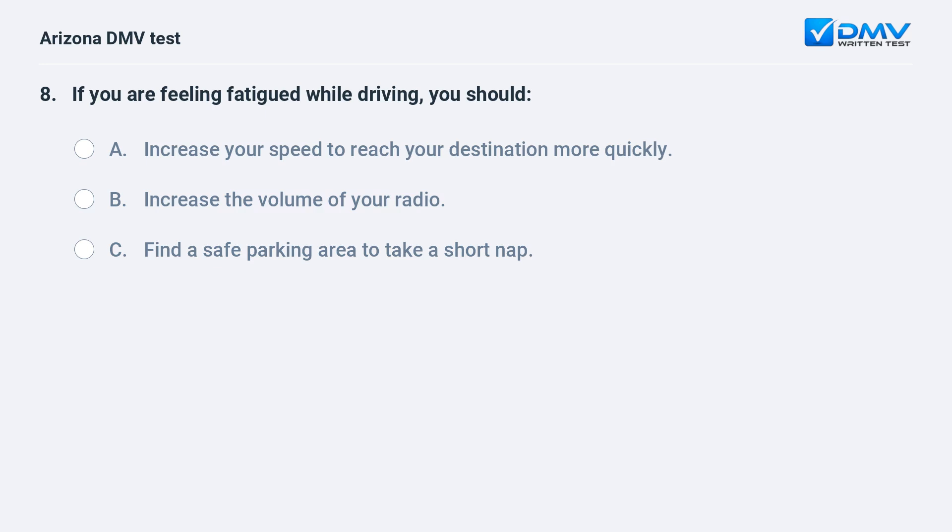If you are feeling fatigued while driving, you should: A. Increase your speed to reach your destination more quickly. B. Increase the volume of your radio. C. Find a safe parking area to take a short nap. The correct answer is C: Find a safe parking area to take a short nap.